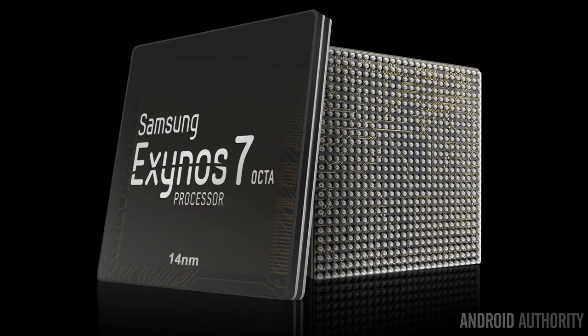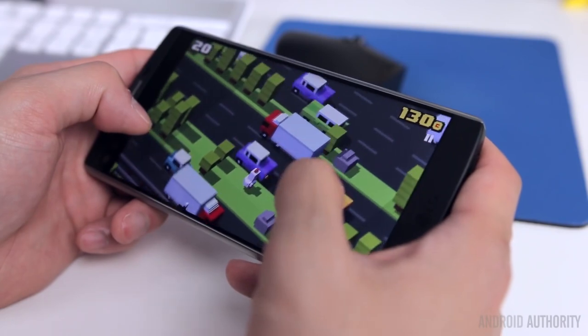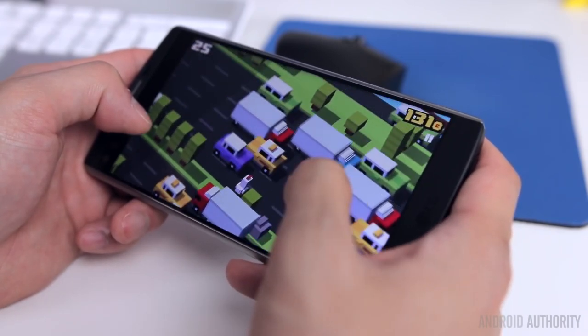The other octa-core phone in our lineup is the Samsung Galaxy Note 5, using Samsung's own Exynos 7420. It's also an octa-core processor with four Cortex-A57 cores and four Cortex-A53 cores. Two phones in our lineup are hexa-core: the BlackBerry Priv and the LG V10, both using the Snapdragon 808, which has only two Cortex-A57 cores and four Cortex-A53 cores. It'll be interesting to see how they perform against the octa-core phones.